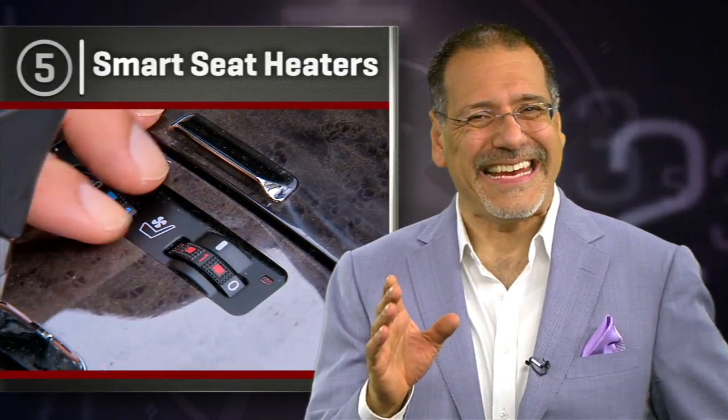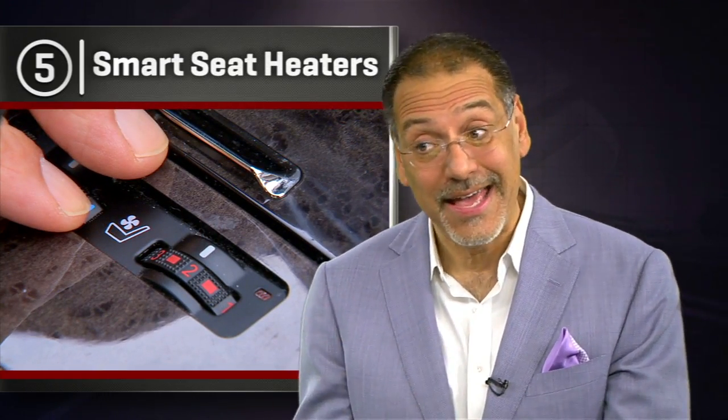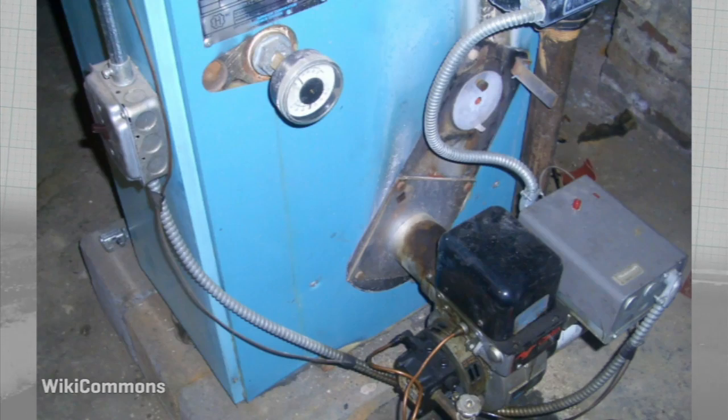Number five: smart seat heaters. Now even if you set your seat heater to low or medium, it should be smart enough to start at high until it gets to low or medium. Any modern home furnace can do that, and those things are about as smart as a milk carton.